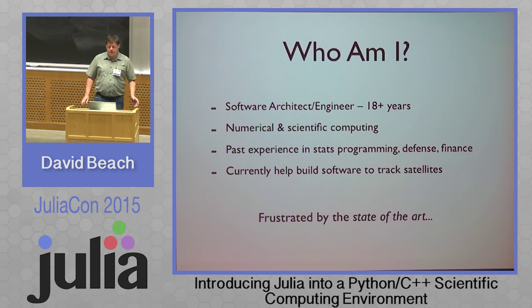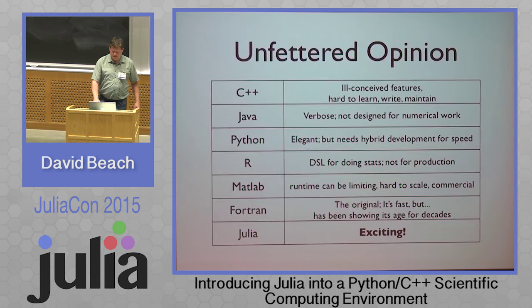I've really been frustrated by the state of the art in scientific computing. C++ has this ill-conceived feature set that overlaps and can't work together — it's hard to learn, write, and maintain. Java's verbose and not really great for numerical work. Python is elegant, but needs hybridization for speed — you have to drop to C a lot. R is like a DSL for doing stats, but not great for production code. MATLAB can be hard to scale and it's commercial, and FORTRAN is the original, but is it old.